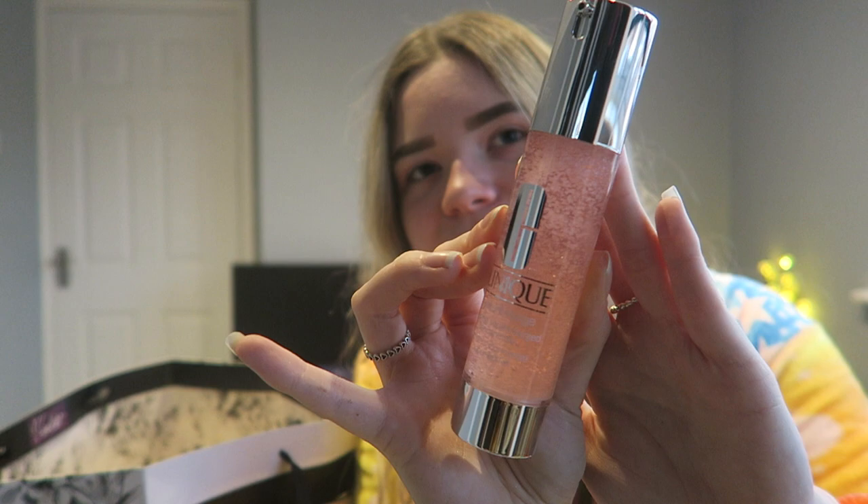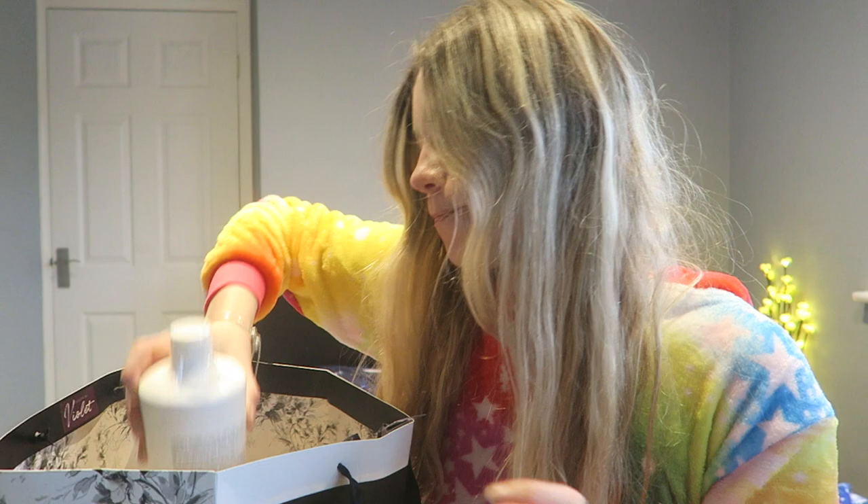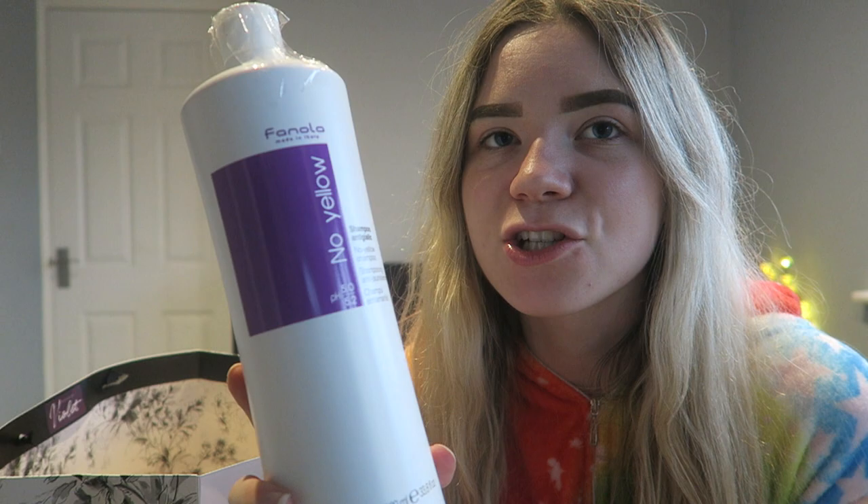From them I also got something I've been wanting for the longest time — the Clinique Moisture Surge moisturizer. I had a sample of this ages ago, tried it out, and I was just in love. I finally got it now and I'm so happy. I also got the Finola No Yellow Shampoo, which I've been wanting for ages — because I've got blonde highlights, I thought I'd try this to get the yellow away.